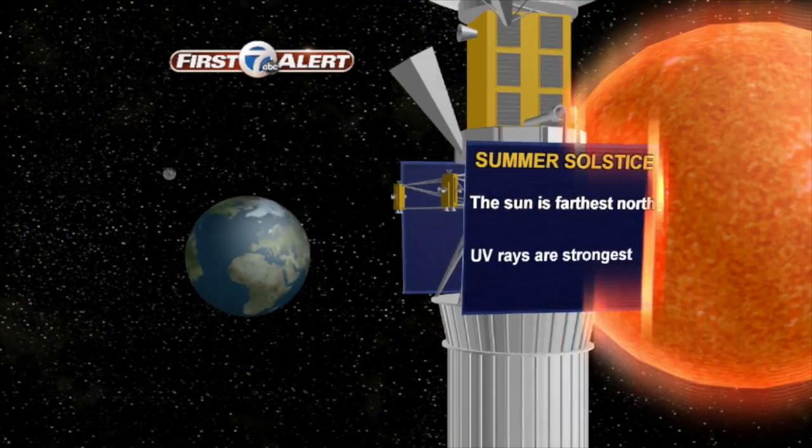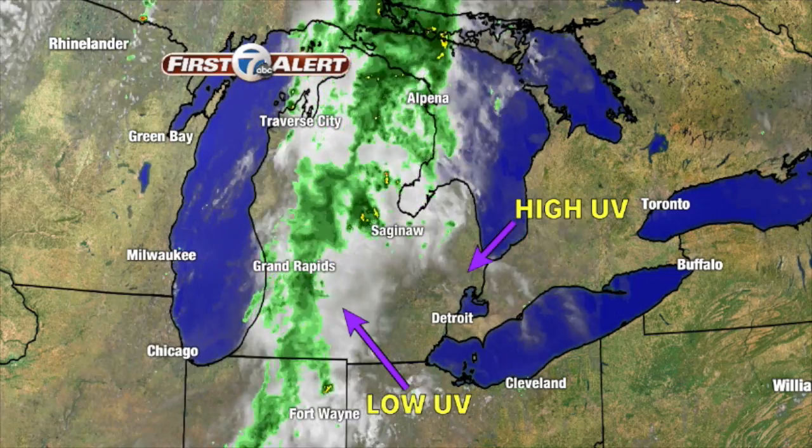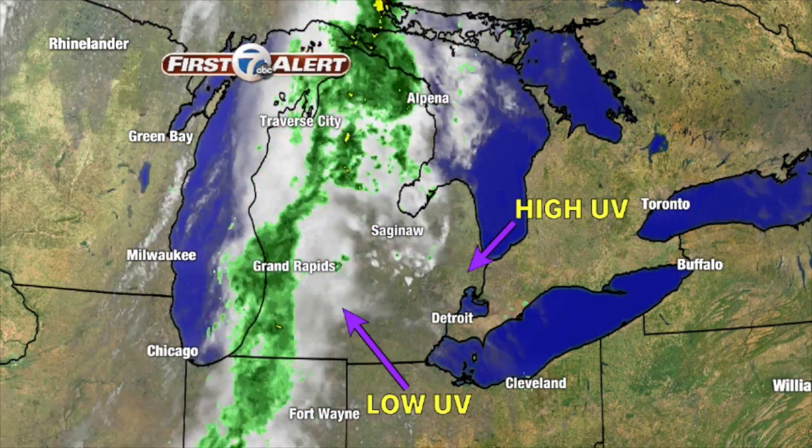The UV Index isn't directly related to temperatures, but the sun's rays are stronger closer to the summer solstice in June, so UV numbers are higher in spring and summer. Clouds thick enough to bring rain can block some UV rays, but clouds farther from the ground let most of that radiation through.